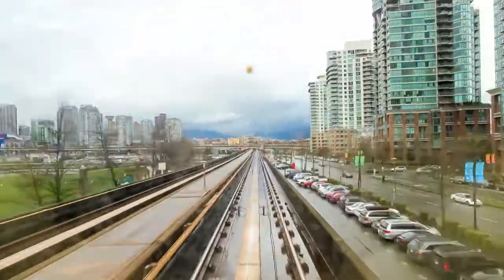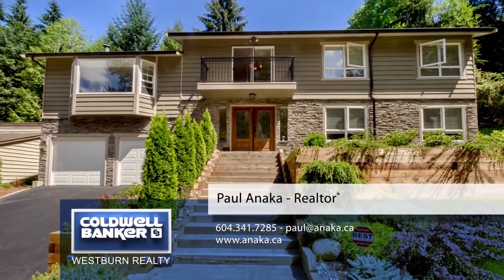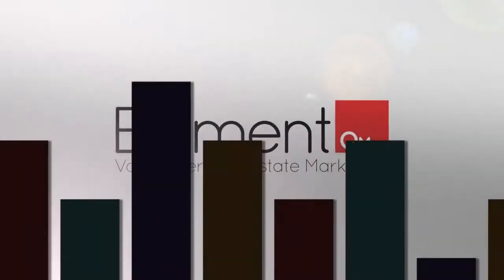For more information about this home or to schedule a private viewing, please contact Paul. If you liked the video, let us know by liking it, subscribing to the channel, or sharing it with friends.